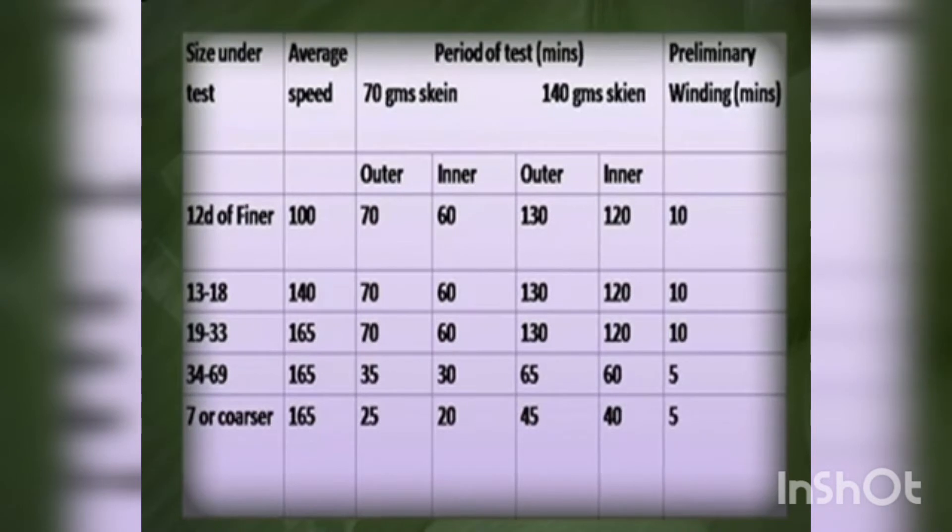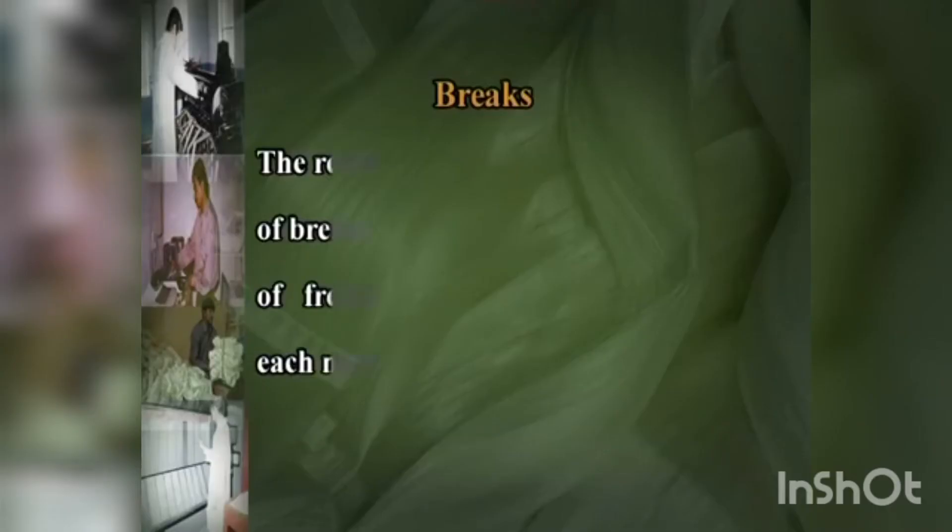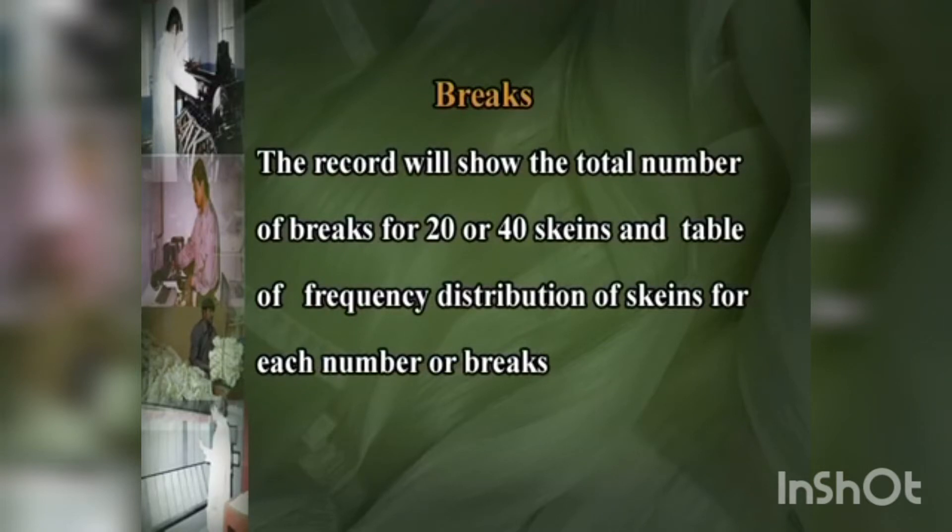The following table gives speeds for the various denier ranges and the winding time. It may be noted that a preliminary winding time of 5 to 10 minutes is permitted for skins wound from the inner surface. The winding test results are recorded in two parts: breaks and skin finish inspection. The record will show the total number of breaks for 20 or 40 skins and a table of frequency distribution of skins for each number of breaks.